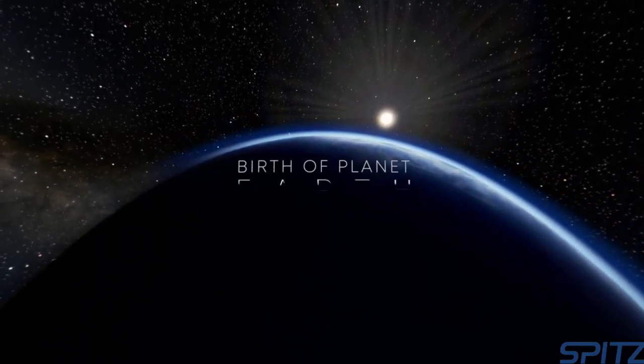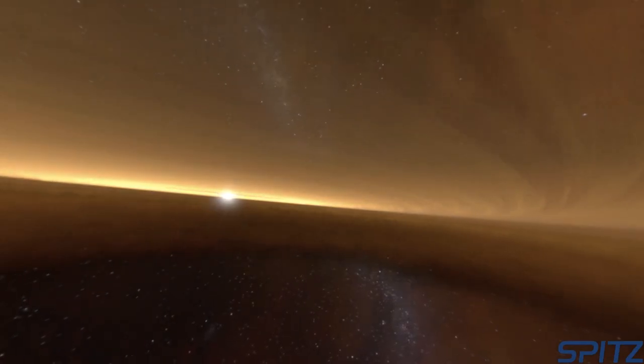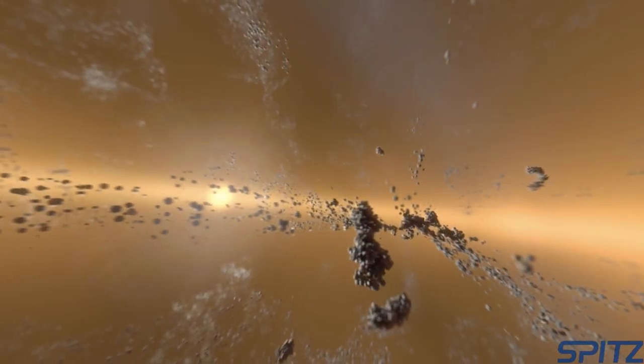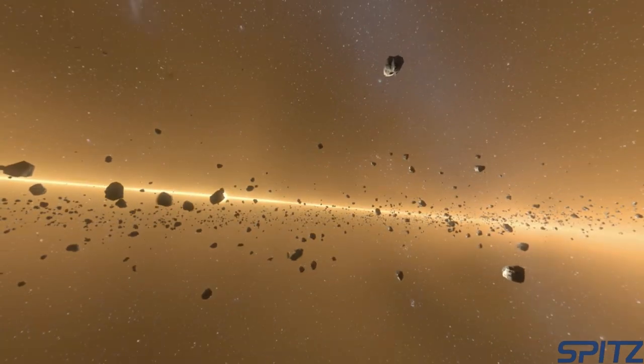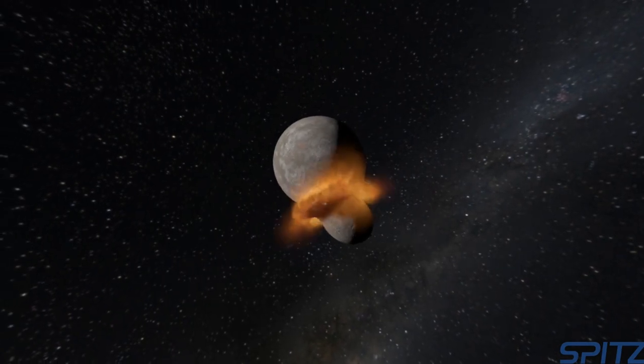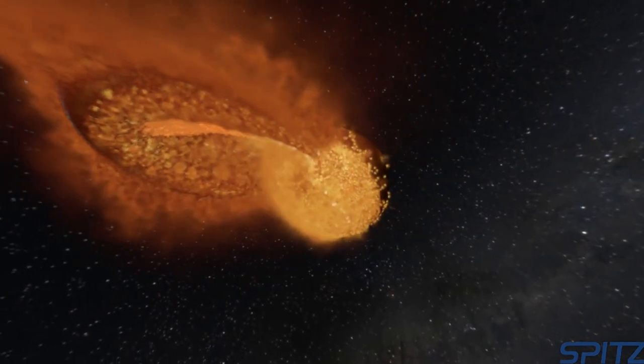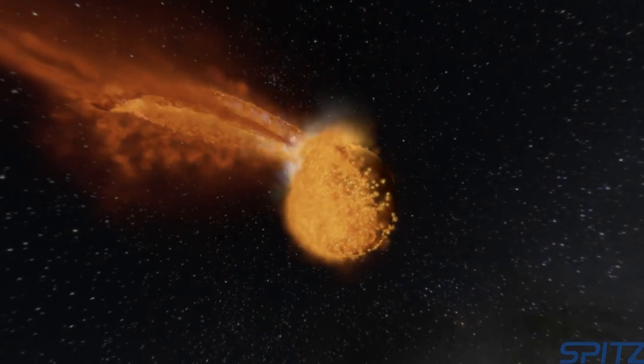In the Birth of Planet Earth, audiences learn about the Solar Nebula Hypothesis, which describes how the Sun, the Earth, and the rest of the solar system formed from a giant cloud of gas and dust 4.6 billion years ago. We even think the Moon formed from a Mars-sized object colliding with the young Earth, spewing molten lava into space that solidified into the Moon we see today.